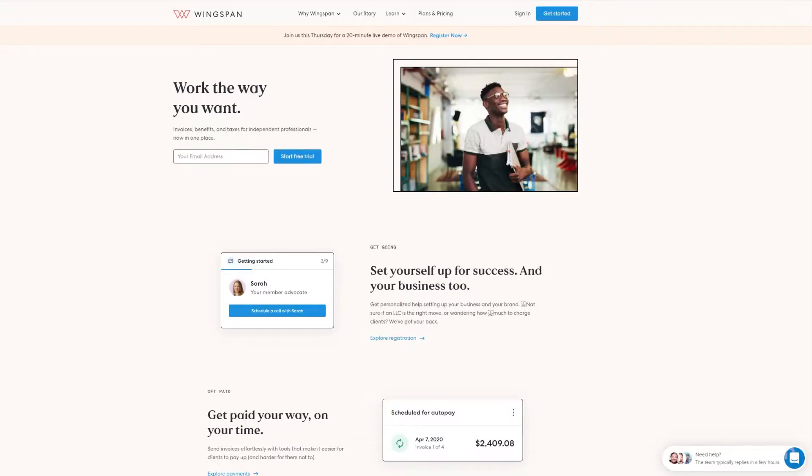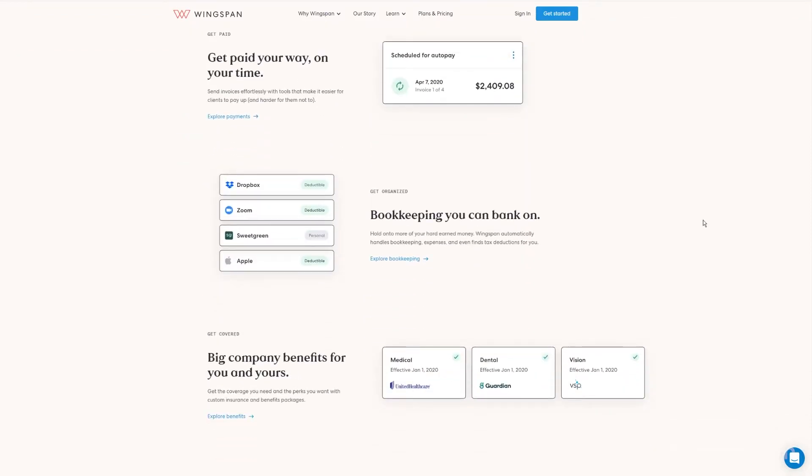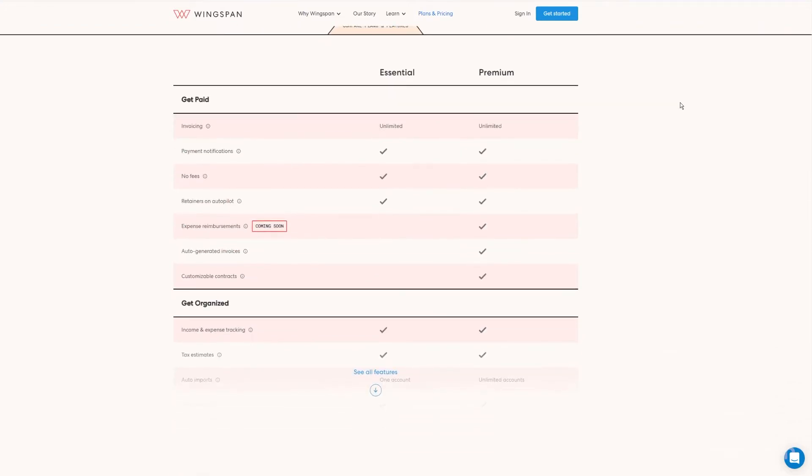Wingspan — a single place to manage bookkeeping, taxes, and invoicing, all on a single hub. They're calling themselves the Gusto for Freelancers. Looks pretty cool, it is not short on ambition, and I think we're going to be seeing more of this stuff — a single platform to manage all aspects of this specific thing that you do. Starts at $20 a month and will take you clear through your S election. Check that one out at wingspan.app.